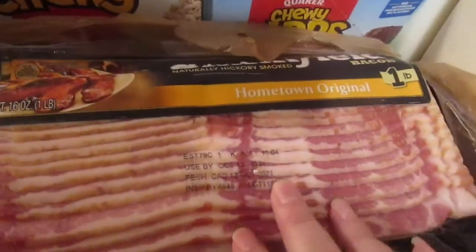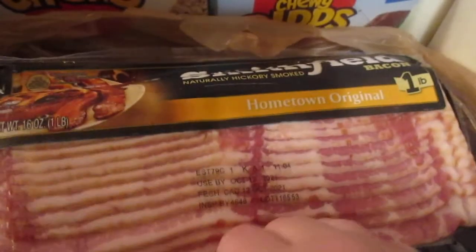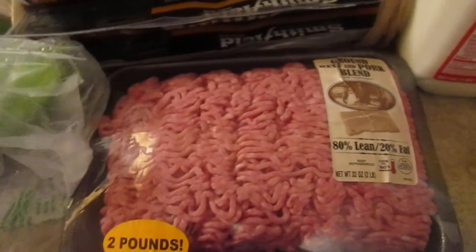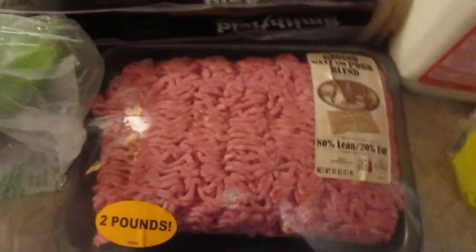The Smithfield bacon was also a weekly digital deal — it was $3.99 for one pound, so I went ahead and got five pounds of bacon. I also picked up the ground pork and beef blend, which is two pounds.